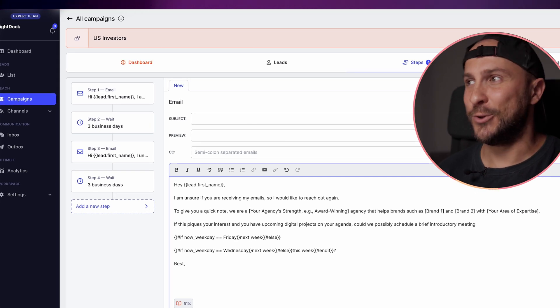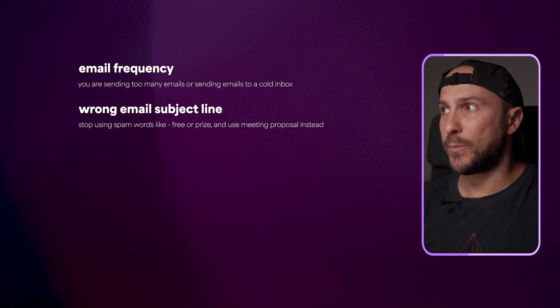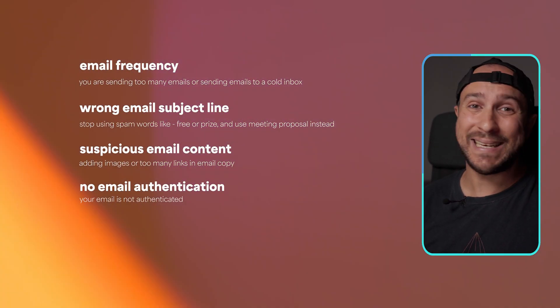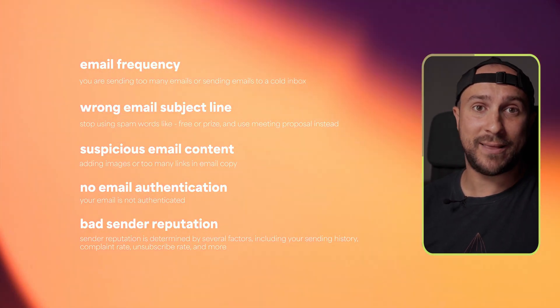If this goes unanswered, no worries — this is how cold outreach works; you often won't get a reply. But when working with Quickmail, at least you will know that your email actually landed in your prospect's inbox. That is why pros in this industry prefer Quickmail. You need to understand why your emails are not delivered — here are my top five reasons: sending too many emails or sending to a cold inbox; using spam words like 'free' or 'price' instead of 'meeting proposal'; adding images or too many links in email copy; your email is not authenticated; and sender reputation factors including sending history, complaint rate, and unsubscribe rate. Quickmail can help you overcome every problem on this list.